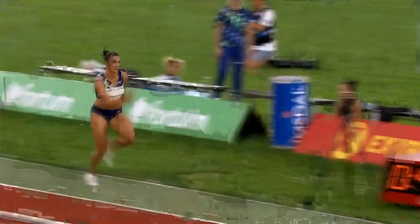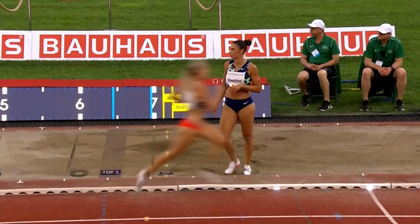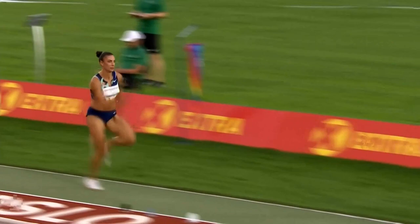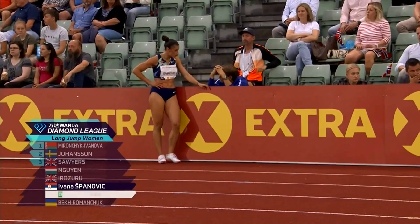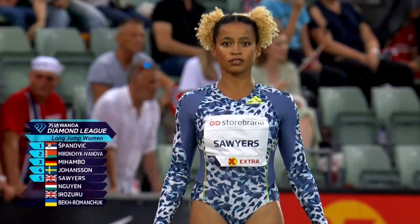Next to go is Ivana Spanovic of Serbia — World Championship bronze medalist in 2013 and 2015. She's had some injury problems. She is, of course, a seven-metre jumper, one of the biggest European jumpers in history with 7.10, but that was five years ago. 6.82 her season's best. She didn't really get the drive off the board, but she does get good height — she is a lovely technician. Old indoor long jump champion from 2018. And 6.66 for Spanovic, a very, very solid opener. Her season's best of 6.82 is not far away.